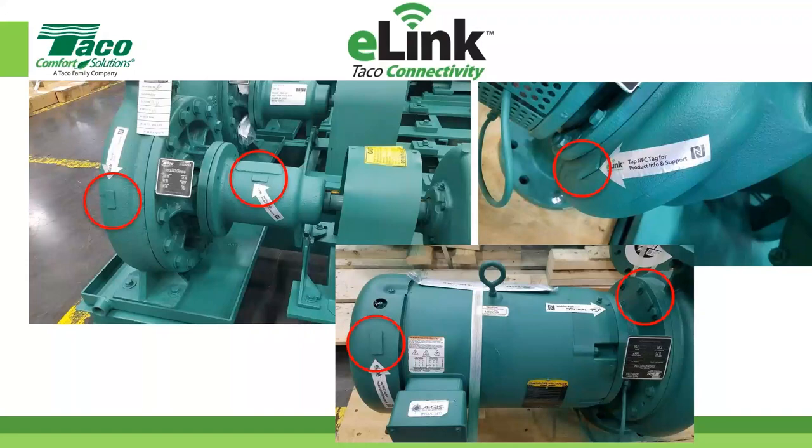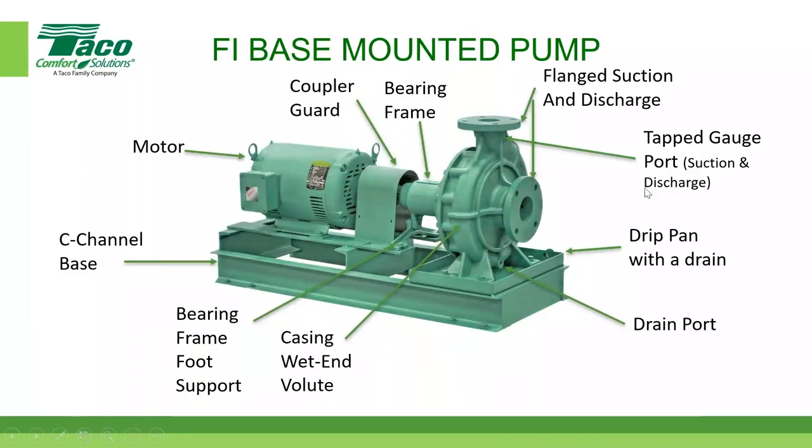A question came up: are there any factory ports for pressure readings? Yes — we have tapped gauge ports on both suction and discharge. You can see the discharge port in this picture; the suction port is on the other side.